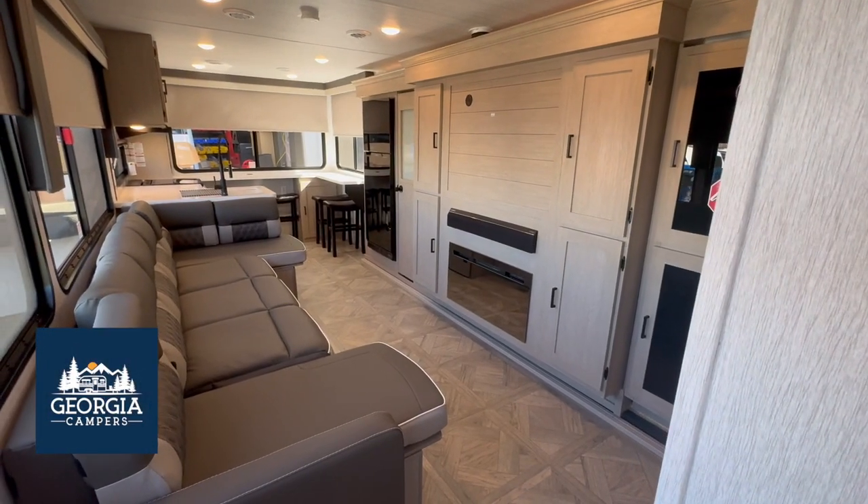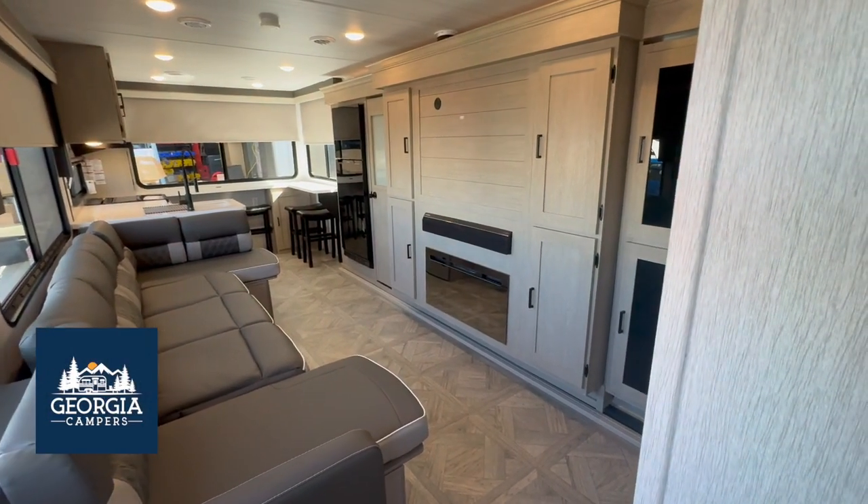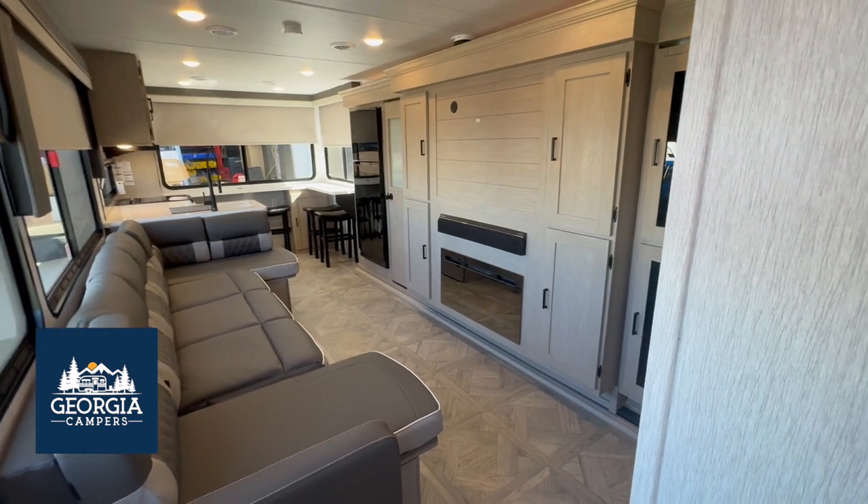Hey y'all, it's Ian at Georgia Campers and today I'm here to show you this 2024 Salem 29 View. Come on in!